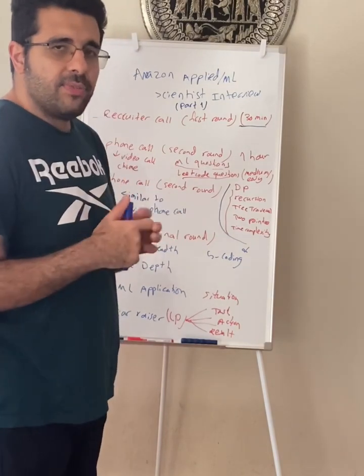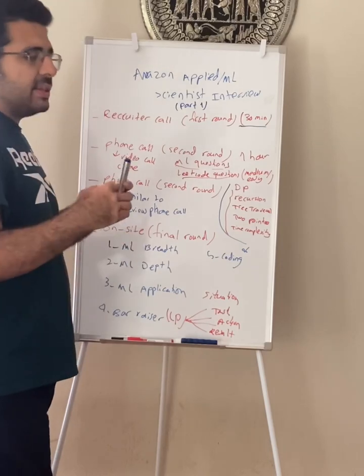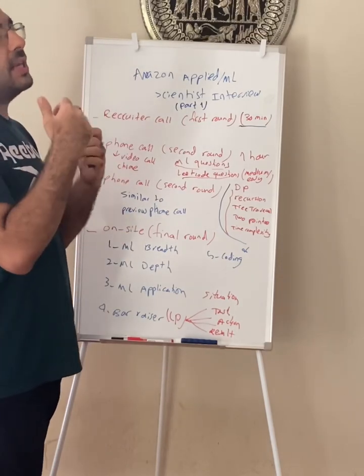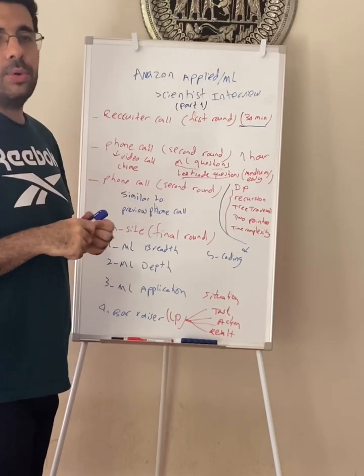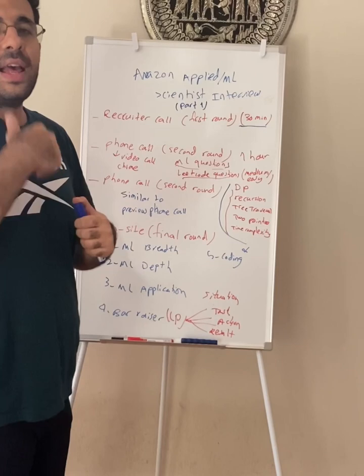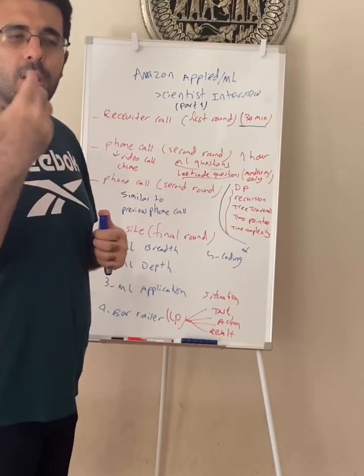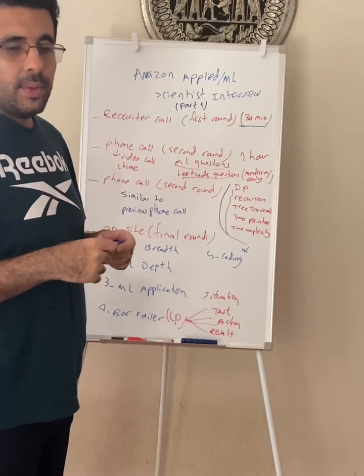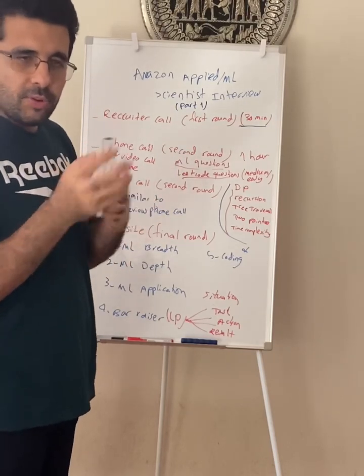Machine learning breadth is where the interviewer wants to understand your general knowledge of machine learning. They usually do not ask deep learning or neural network problems — they ask more classical machine learning topics like random forest, gradient boost, linear regression, support vector machines. They might ask: What's precision and recall? How do you decide which metric to use and when?